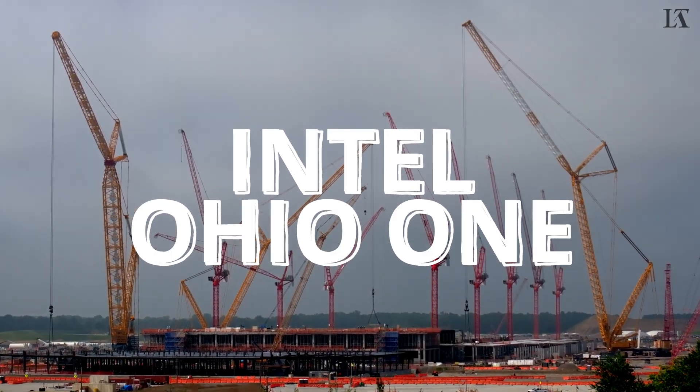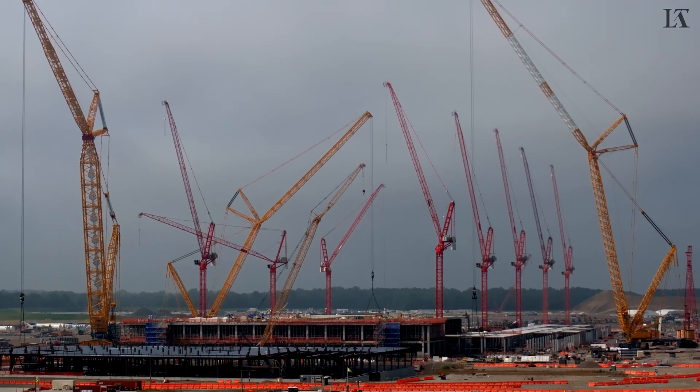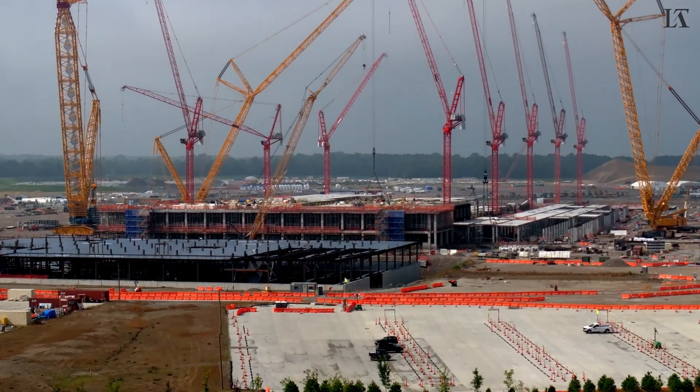Welcome back to the channel, everybody. It's your boy, LukaTiki. And after nearly a month off, we are back in the air to see what is new over Intel Ohio One.